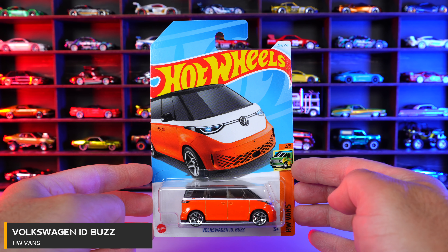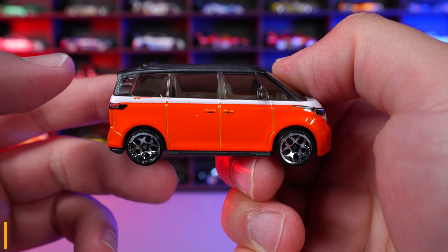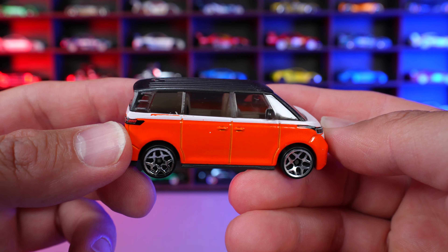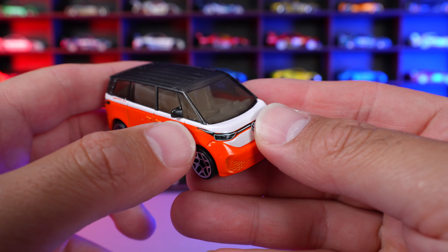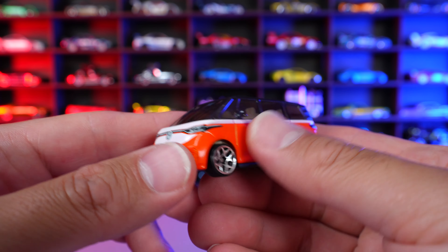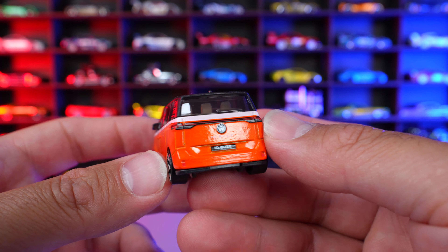Volkswagen ID Buzz from HW Vans. We saw this one originally released in yellow, and now we've got it in this nice, bright, vibrant orange color with the white that goes around right there. There's that front end right there. And this is, obviously if you don't know, it's an electrified EV van in real life.